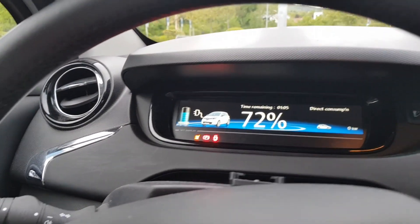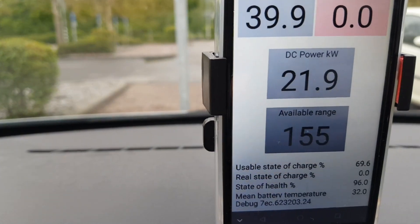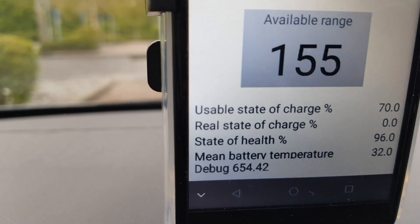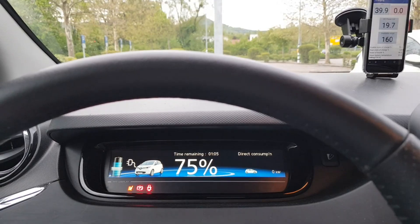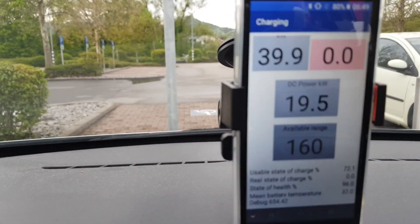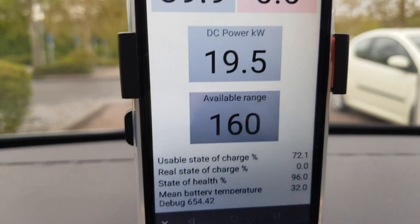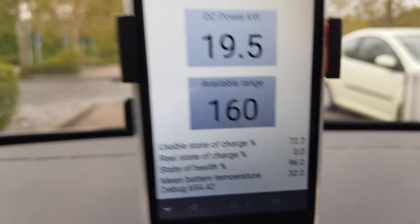Just now at 72% state of charge the DC charging power went below 22 kilowatts. Battery mean temperature is still 32 degrees Celsius. At 75% state of charge the DC charging power is 19.5 kilowatts DC at the battery pack, battery temperature is 32 degrees Celsius — and I will stop charging now.